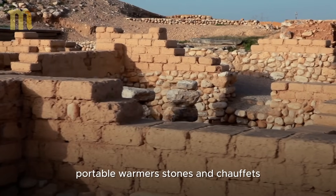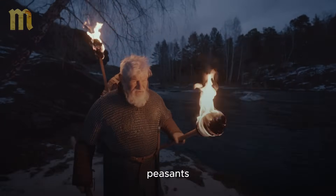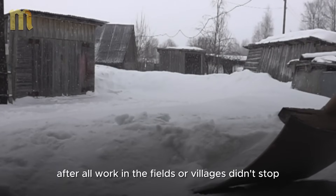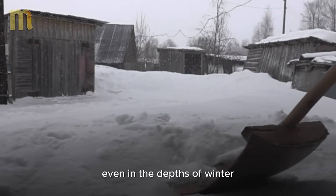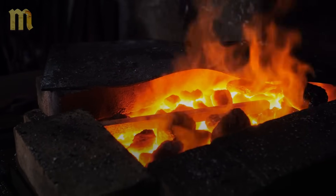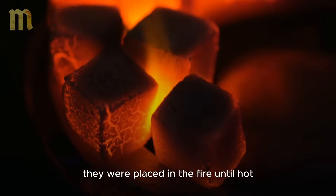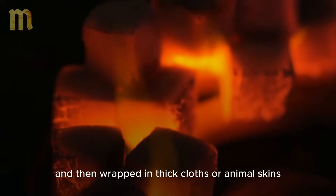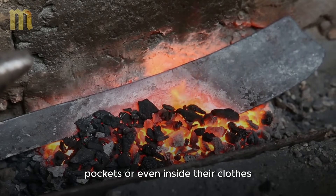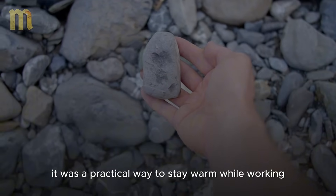Portable warmers: stones and chaufets. While the heat from the hearth and heated floors kept medieval homes cozy, peasants also needed solutions to stay warm outside the house. After all, work in the fields or villages didn't stop, even in the depths of winter. That's where portable warmers came in. Heated stones were one of the simplest and most effective solutions — they were placed in the fire until hot and then wrapped in thick cloths or animal skins. Peasants carried them in their hands, pockets, or even inside their clothes, enjoying the warmth they radiated for hours.